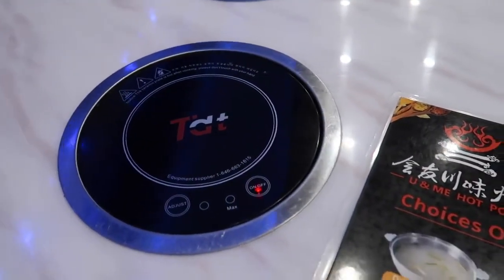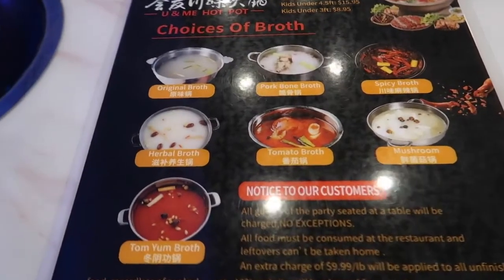I actually did some Instagram stories about it too, so if you follow me there you may have seen a little bit of it, because it's just so cute, so pretty — Peanut, the little robots, and all of that — but it's a lot more than just cute and robots. Their hot pot is delicious. And if you're not familiar with what hot pot is, I'm going to show you the whole drill. Your broth is going to be cooked right at your table. You select the items that go in — veggies, meats, and everything. The first thing you need to do, though, is select your broth.